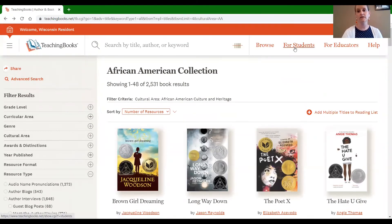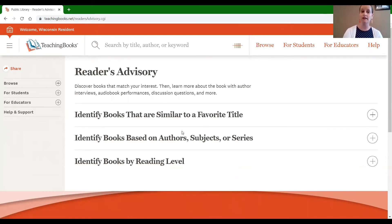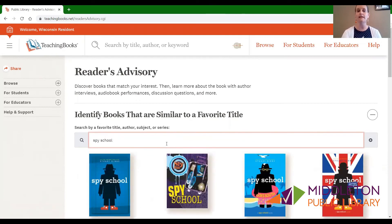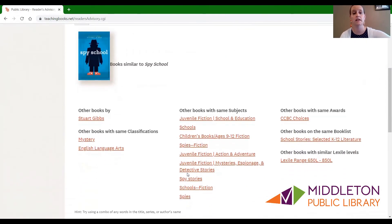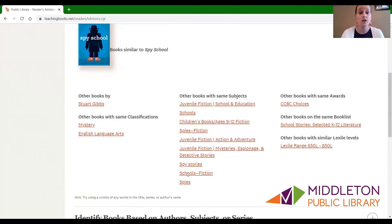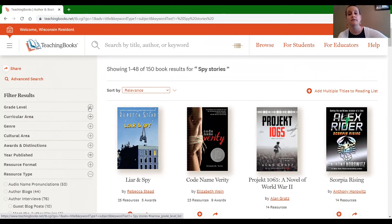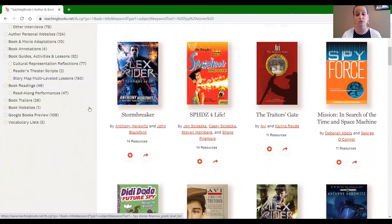Let's go back to the for students section. I want to show you one more thing on this site before we end today, and that is finding books you like. Sometimes you loved a book — I just read Spy School and I really liked it, so I want more books like Spy School. Come over here to identify books that are similar to a favorite title, find Spy School, click on it, and it gives you options. You can look for other books by that author or other books that have the same classification. I want more spy stories — click on it, limit by grade level if you'd like, and it gives you all of these books that are about spies. That's a really fun way to use teachingbooks.net.